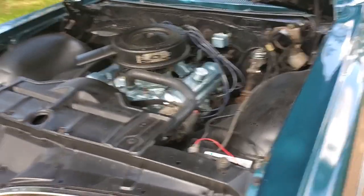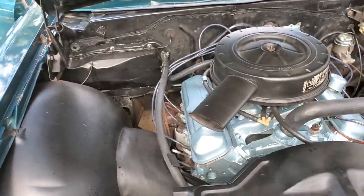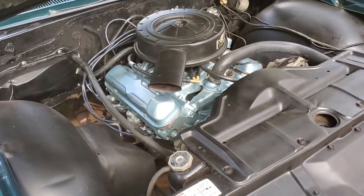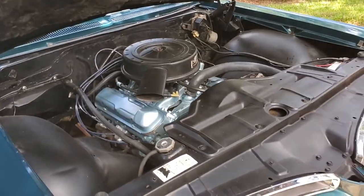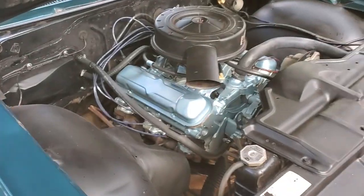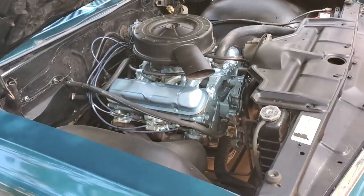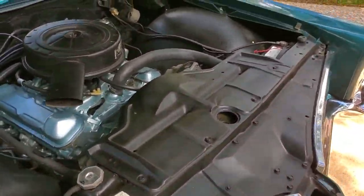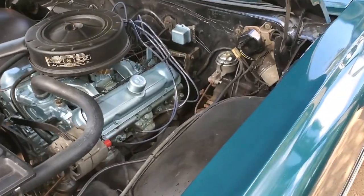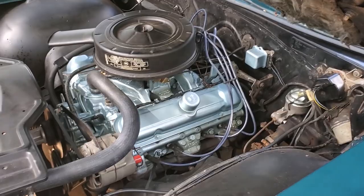As I said, no AC — that can be added. Vintage air costs around $2,000 and is DIY if you're inclined; otherwise you'll have to pay somebody to do it. Also, power steering can be added. I researched electrical power steering — it's a pretty cool concept used on all new cars.